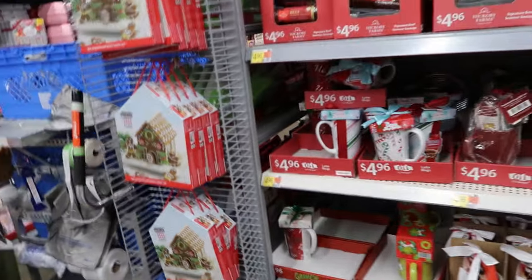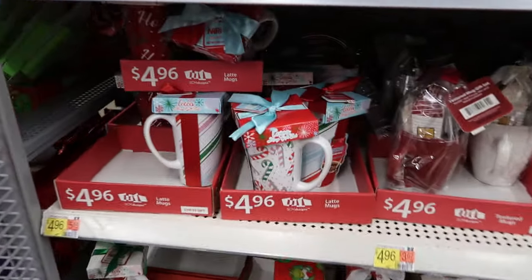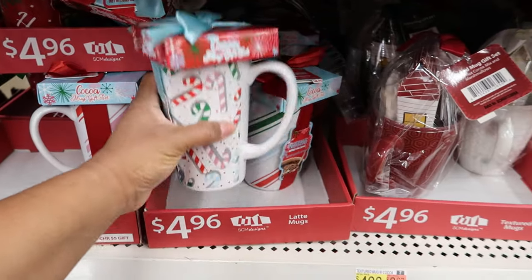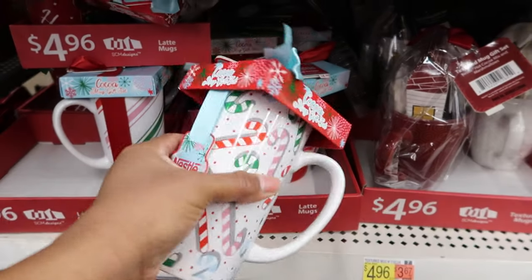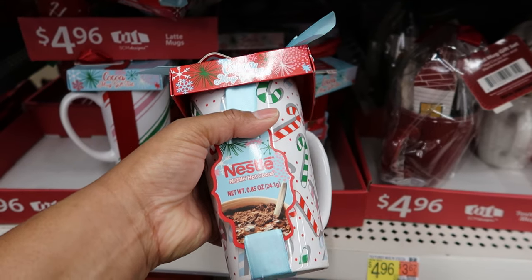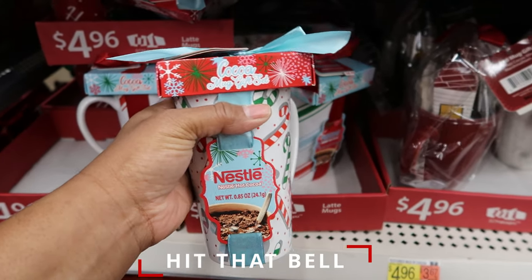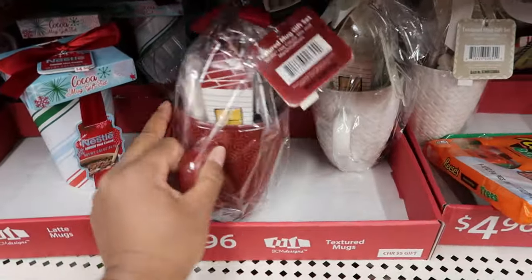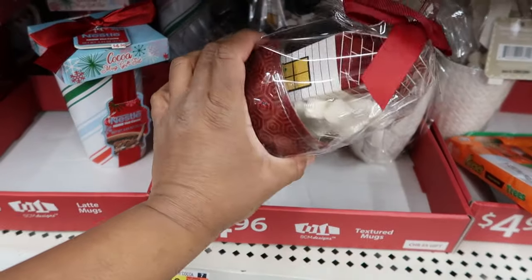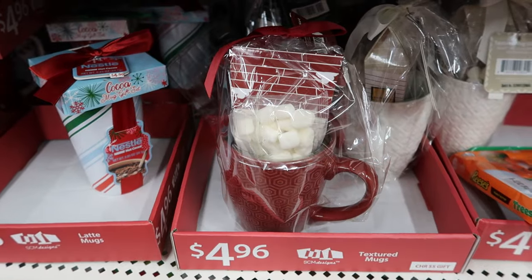These would make some awesome gifts as well. These mugs are $4.96 and you get cocoa. I'm trying to see if it's a specific flavor — dark chocolate, milk chocolate — but that one just says cocoa. This one is a cocoa set too, and it comes with marshmallows.